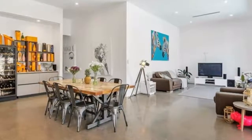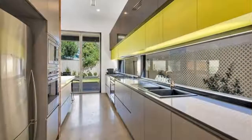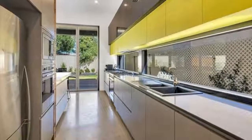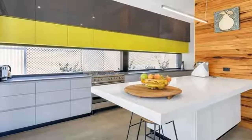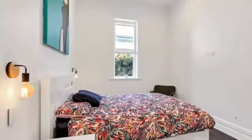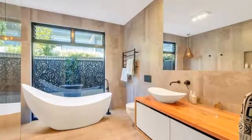Features: Formal Lounge, Spacious Open Plan Family Dining Room with Gas Heating and Cafe Doors opening out to Alfresco Area, Large Spacious Kitchen with Quality Smeg Appliances and Dishwasher, Study Nook, Master Bedroom with Large Walk-In Robe.